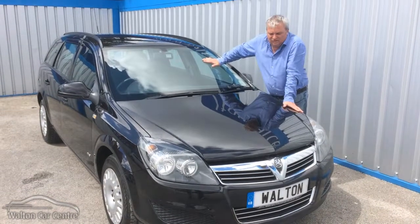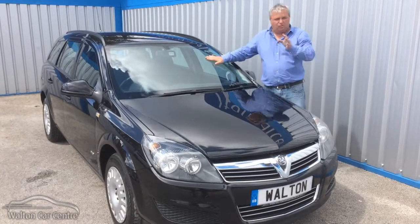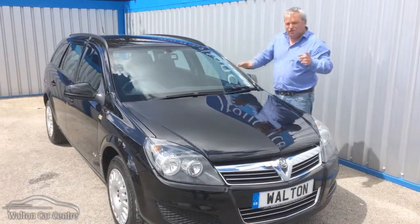This is our 60 plate Vauxhall Astra estate from Walton Car Centre. There isn't much to say about these cars, so I'm going to give some very, very interesting facts. In 2004,